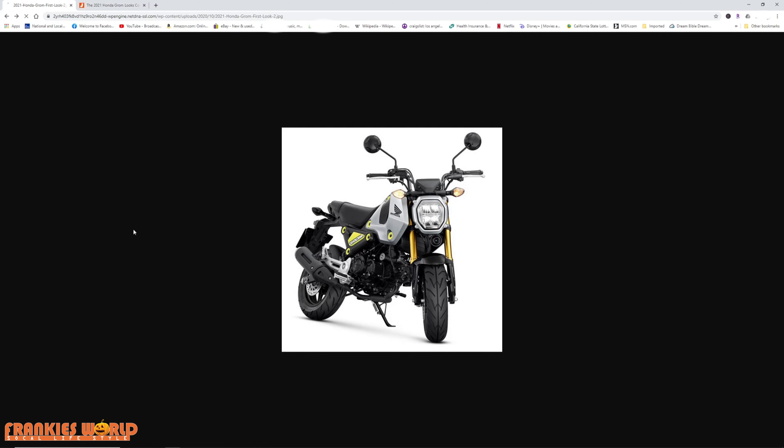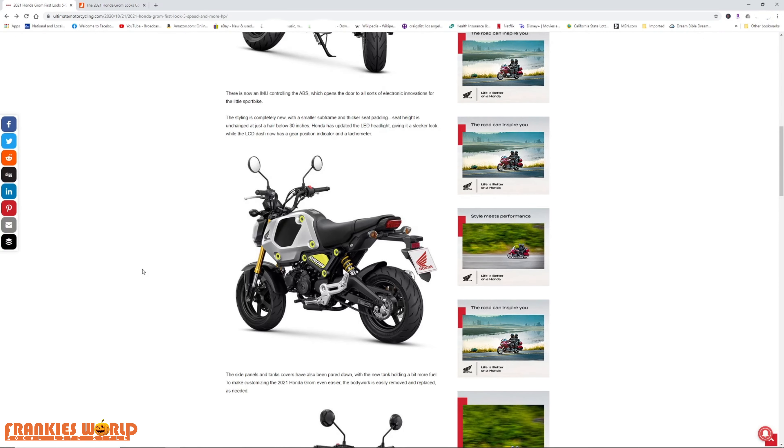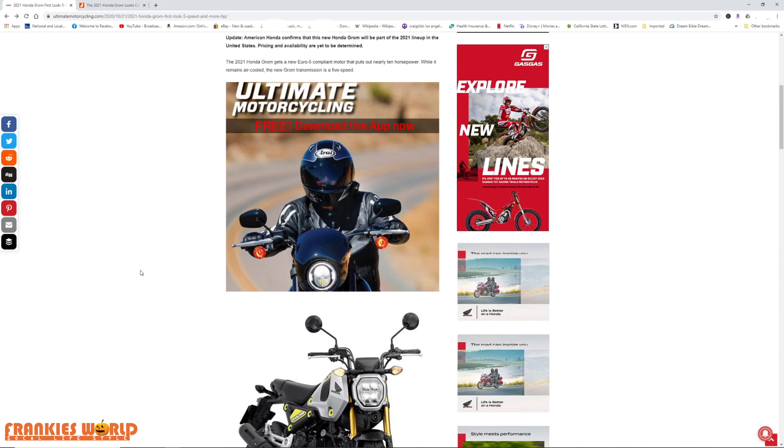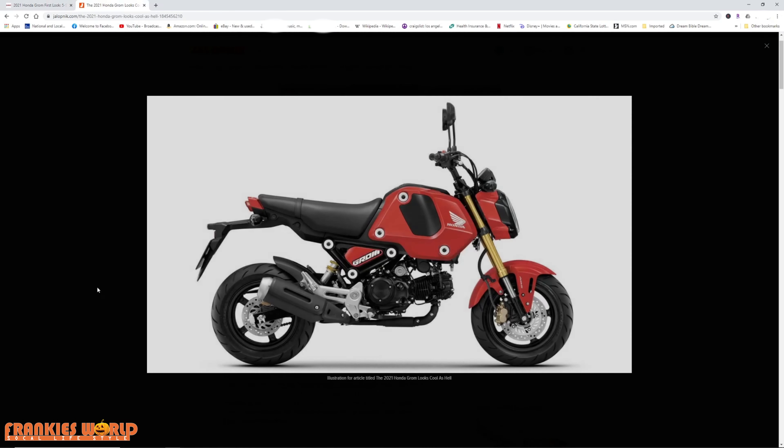Compared to the old one, I don't know. I'm just curious to see when it's going to hit the States and to see exactly what the prices are. I do like that red though — that's kind of cool.